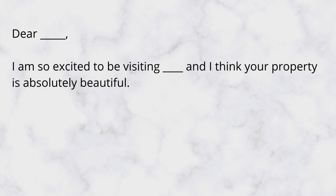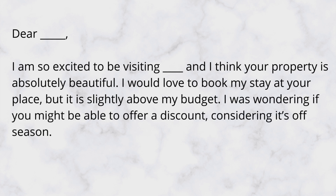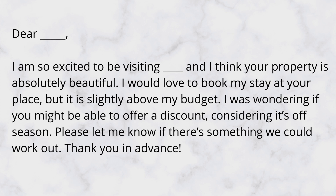Ask about the location and what's around it. You really want to establish a connection first. If you're successful in starting a friendly conversation, then you might be able to work out a deal by saying something like: 'I am so excited to be visiting [location] and I think your property is absolutely beautiful. I would love to book my stay, but it is slightly above my budget. I was wondering if you might be able to offer a discount considering it's off season. Please let me know if there's something we could work out. Thank you in advance.' Doing this before you hit the book button might save you a lot of money.